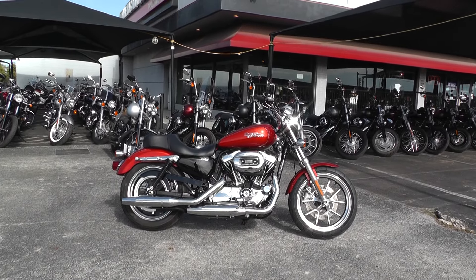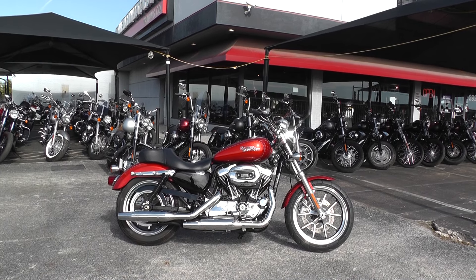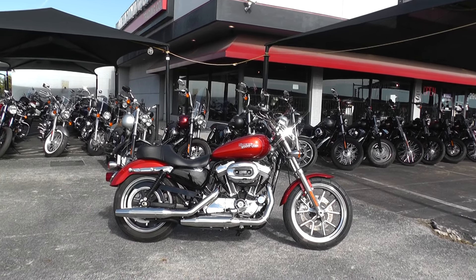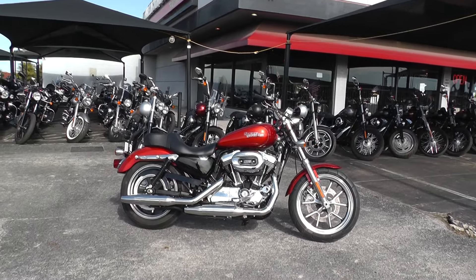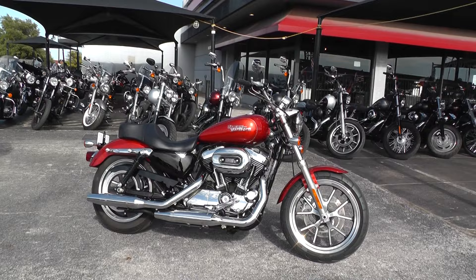Hello folks, Gino here with American Motorcycle Trading Company in Arlington, Texas. Today I've got a 2014 Harley Davidson Sportster 1200 I want to show you. This is the Super Low model — it sits lower than the regular 1200 Custom.